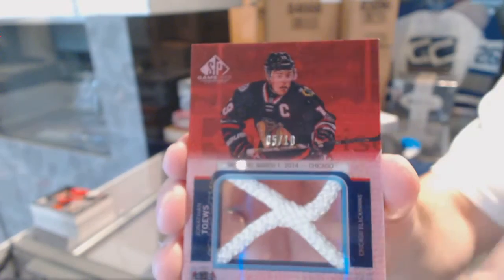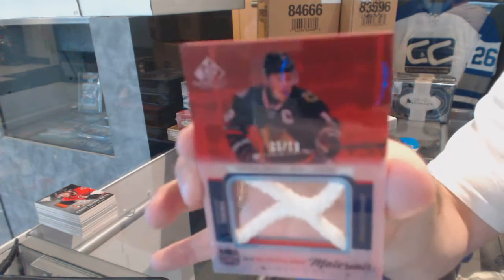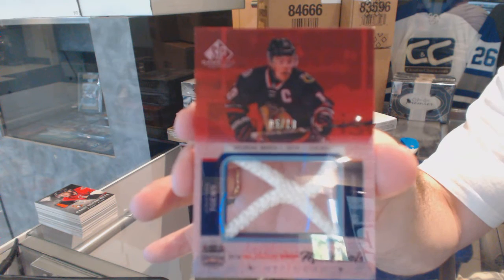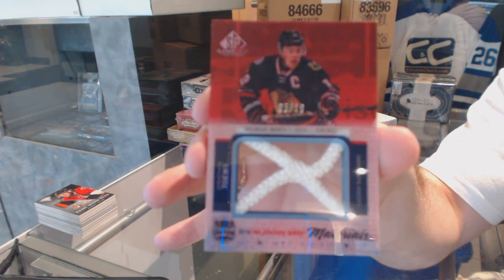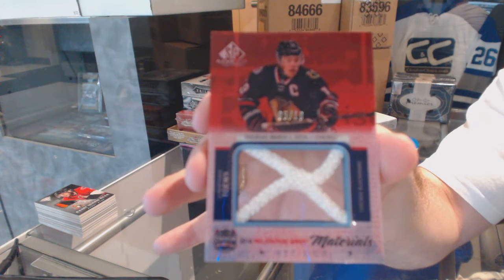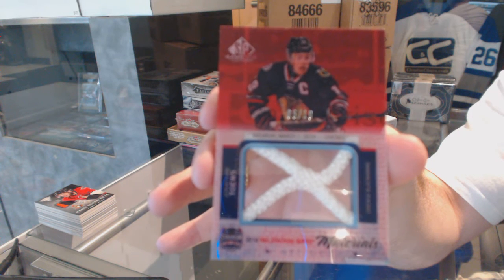Oh, that's a big one. We've got number five of ten, Stadium Series Materials net cords for the Chicago Blackhawks, Jonathan Toews. Hey, that was one of the last four teams taken — five of ten, Jonathan Toews. That's one of the most.